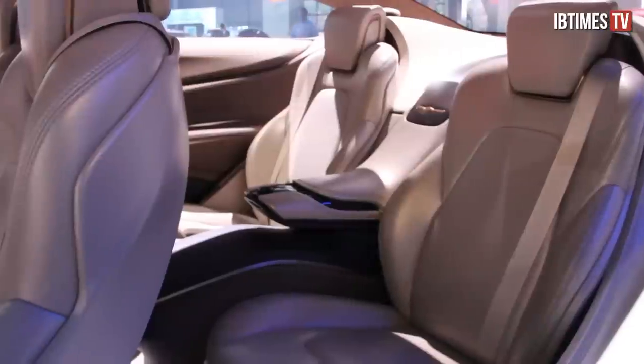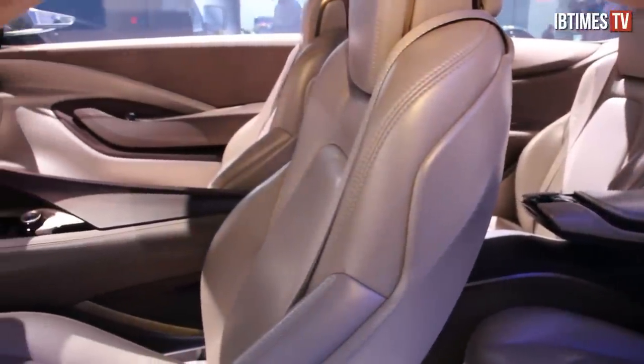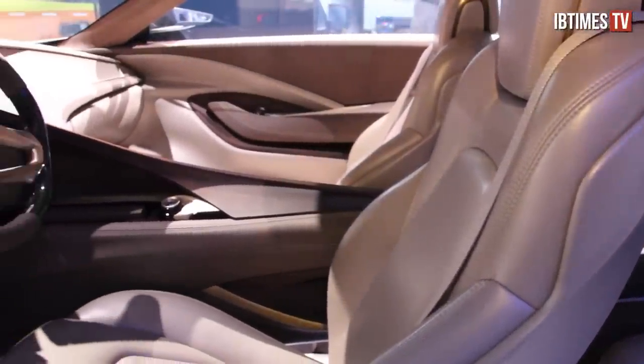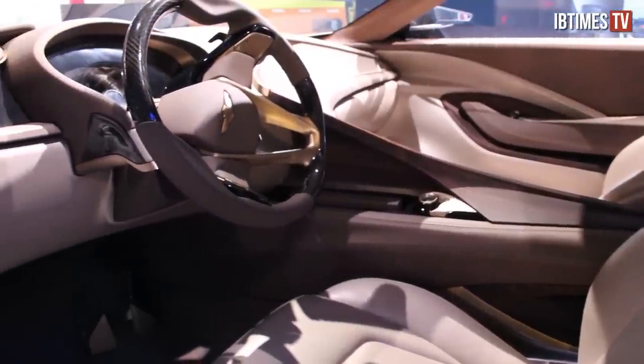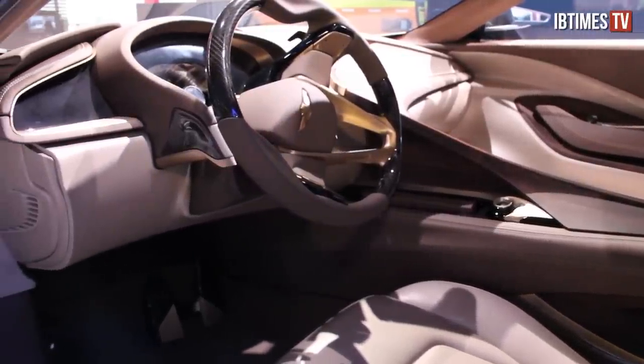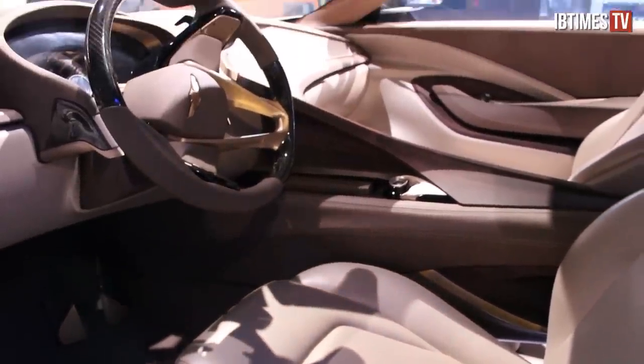Why do you think it's important for a company to produce a concept car if it's not going to ever hit the road? There are really a lot of reasons to do it. Our designers are really good and need to express themselves and show how far they can go with a vehicle. It's important for them to do something like this, and that builds pride in the company. It also generates a lot of interest in the company from consumers.